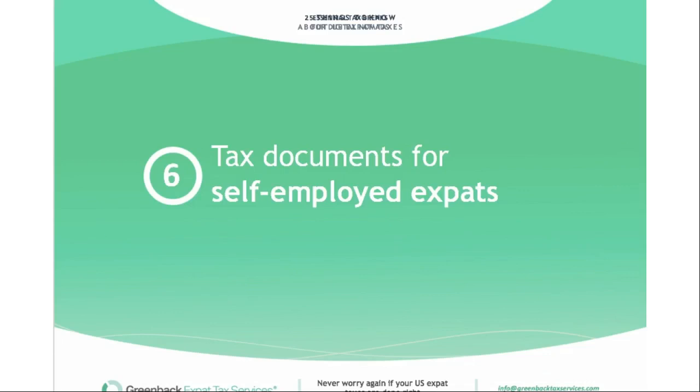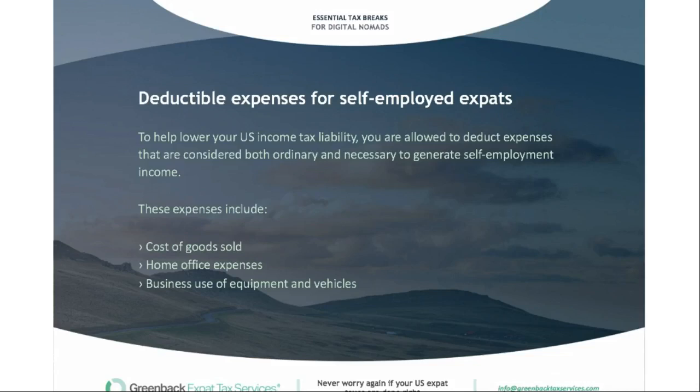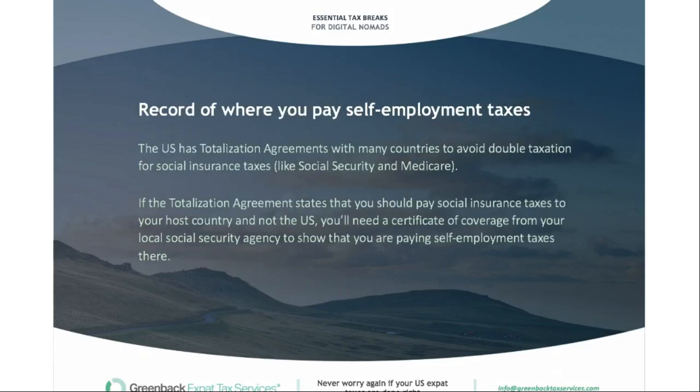If you're self-employed, the documents you'll need relate to income and expenses. To help lower your US income tax liability, you can deduct expenses considered both ordinary and necessary to generate self-employment income. These include the cost of goods sold, home office expenses if working from home, and business use of equipment and vehicles. Also, keep a record of where you're paying self-employment taxes. The US has totalization agreements with many countries to help avoid double taxation for social insurance taxes like Social Security and Medicare. If the agreement states you should pay social insurance taxes to your host country, you'll need a certificate of coverage from your local Social Security agency to prevent paying self-employment tax again to the US.